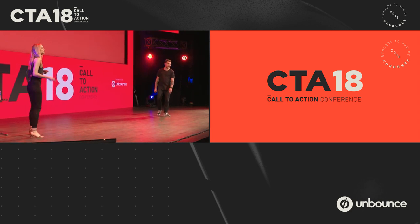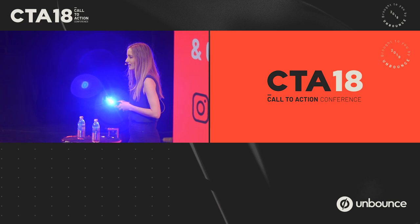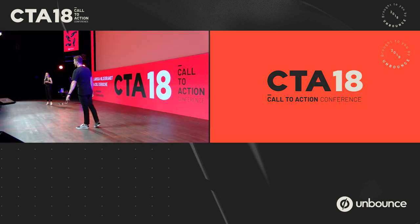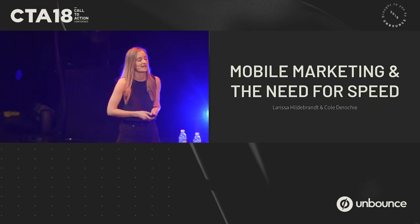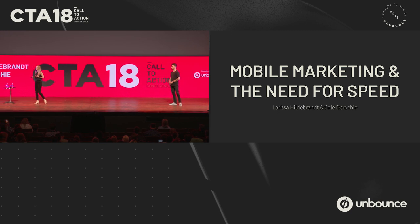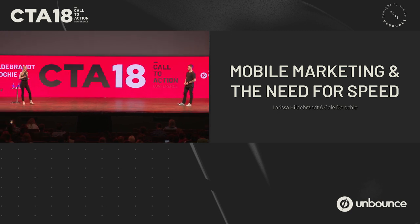Hello CTA! If we haven't met yet, my name is Larissa and I'm the Paid Media Manager at Unbounce. My name is Cole and I am on the product team at Unbounce. And today we're here to talk about page speed, but more specifically about a problem that we are facing today as digital marketers.